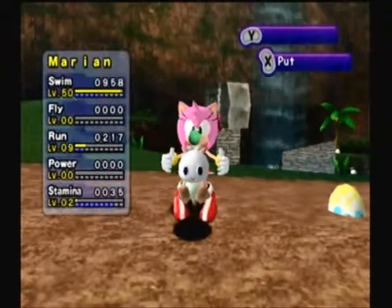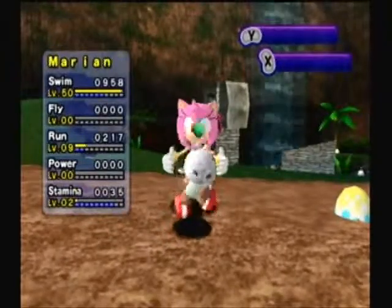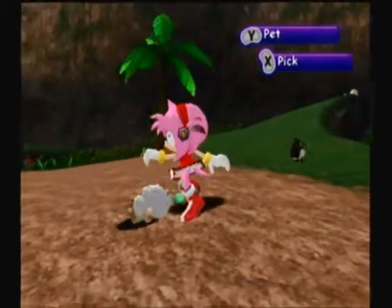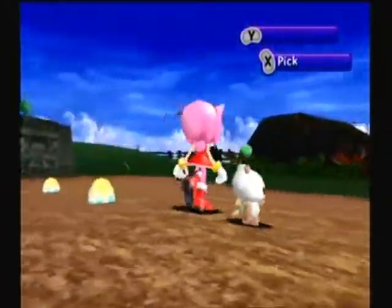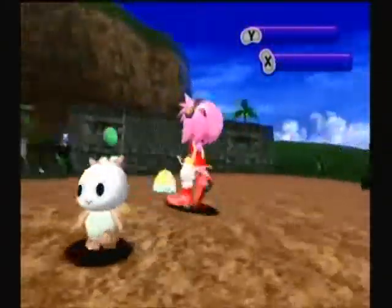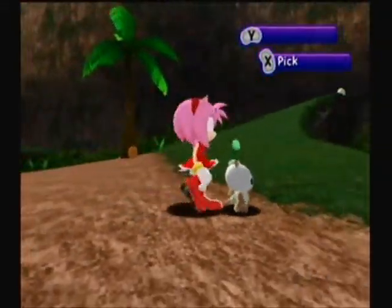Hey everybody, welcome back to Let's Play Sonic Adventure DX Director's Cut, Chao Help, Part 37. Here we have our Hero Swim Chao — not fully evolved Hero Swim Chao, but I thought I'd show her off really quick because she should evolve within the next two hours. She's turned green now, and her stomach is green fully instead of yellow.